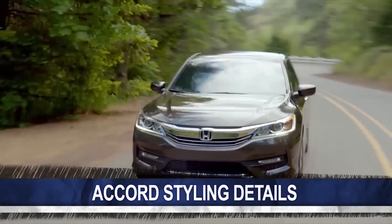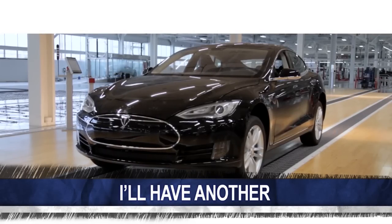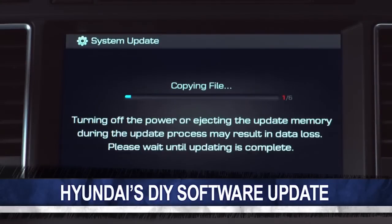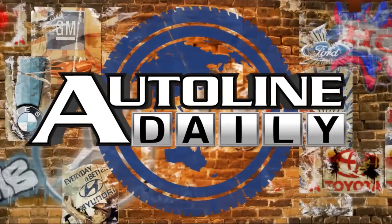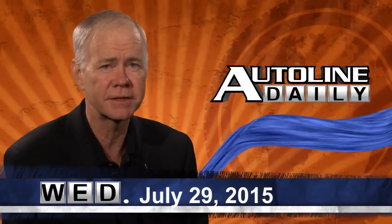On today's show: first look at the all-new Honda Accord, Tesla's Model S takes yet another top honor, and how to upgrade a Hyundai Sonata. All that and more coming right up on AutoLine Daily. This is AutoLine Daily for July 29th of 2015.